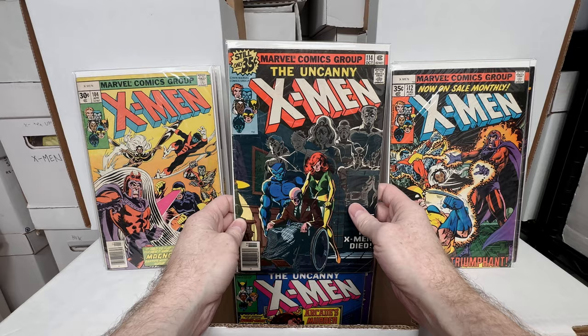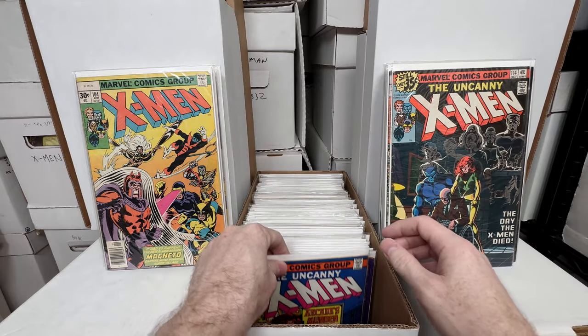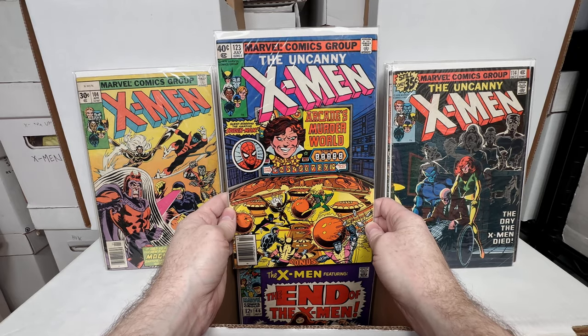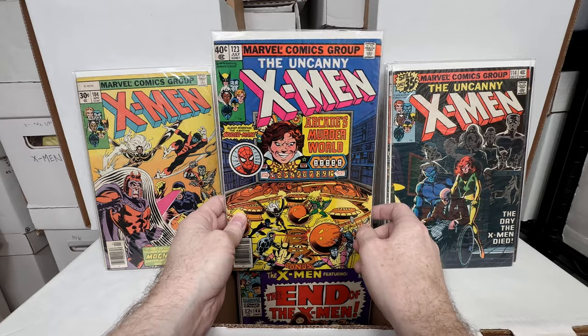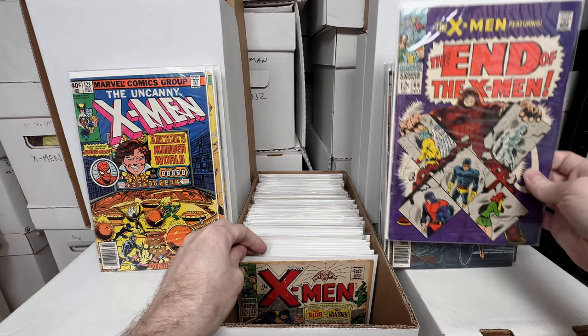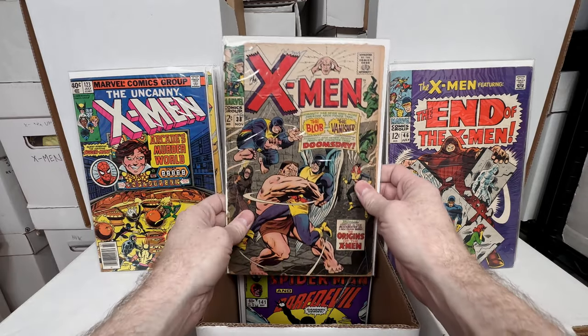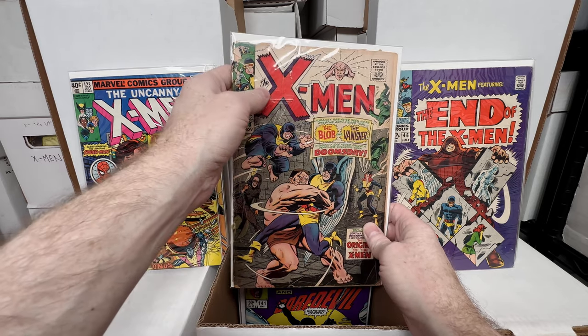X-Men 114 — this era was my absolute number one favorite comic growing up. Uncanny X-Men 123 — I think that might be a first appearance but I forget. X-Men number 46 — looks like I have a little bit of an X-Men collection going on right here.